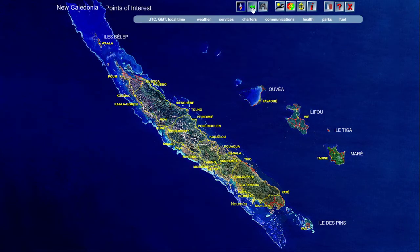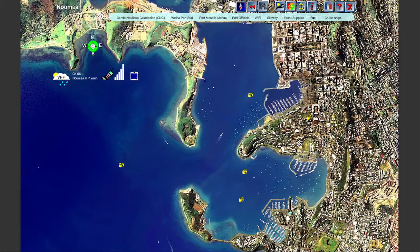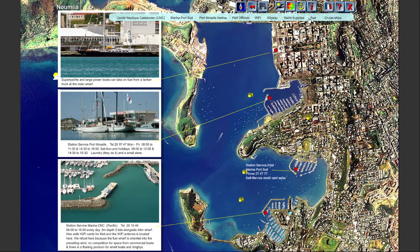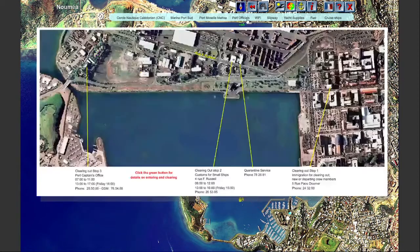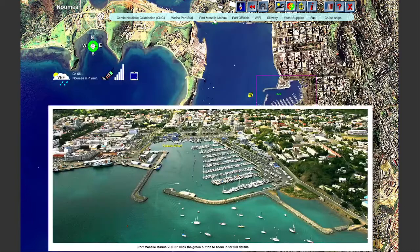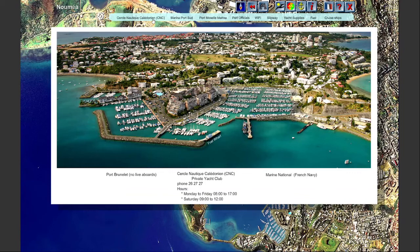Now let's zoom into Noumea, because that's the only place you can enter New Caledonia with your yacht. Pointing to Noumea on the overall view, then zooming into Petit Rade — which means small harbor — the information overlay shows a menu bar with information on fuel, yacht supplies, the slipway, Wi-Fi, port officials, Port Moselle Marina, Marina Port de Sud, and the Sailing Club C&C.